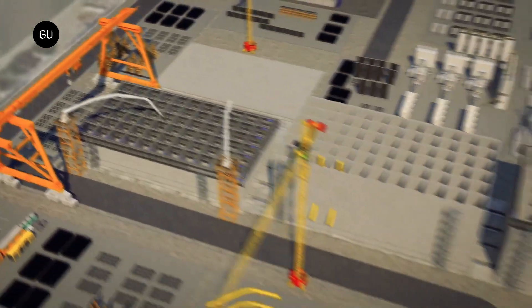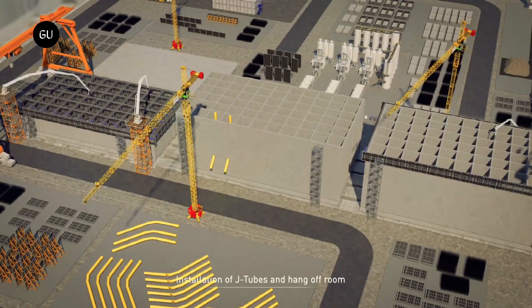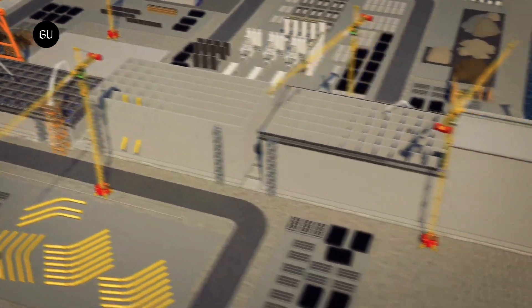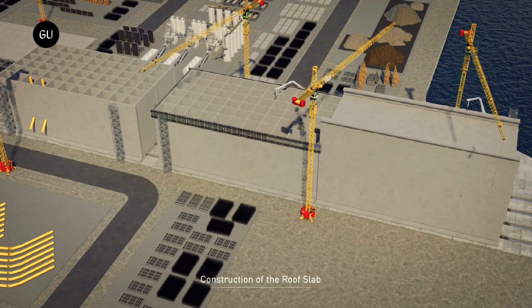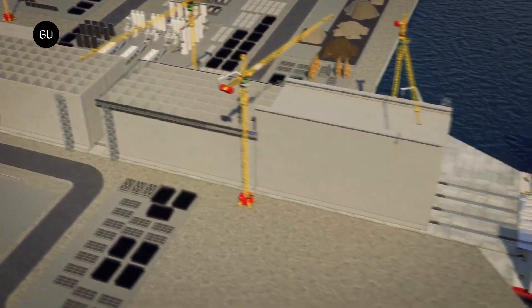The energy island planned by Elia will centralize energy produced by Belgian offshore wind farms and supply it to the mainland via undersea cables. Additionally, it also aims to become the landing point for two hybrid interconnectors between the UK and Denmark.